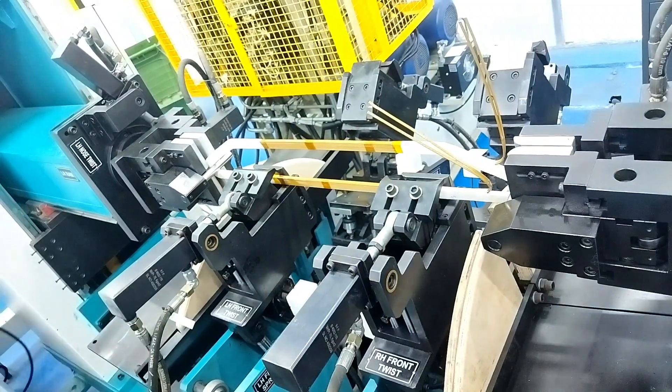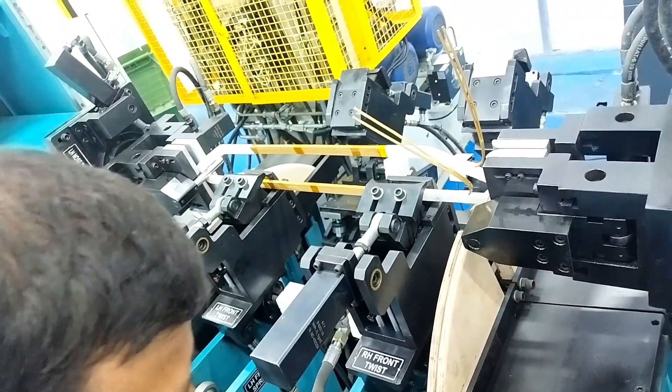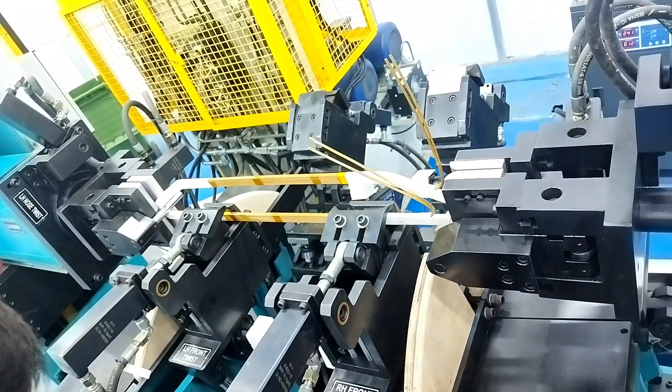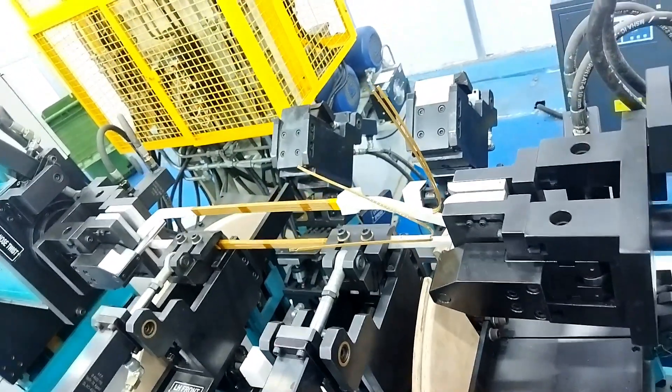We can get positioning accuracy of plus or minus 1 mm. Visit www.radius.net.in for more information.